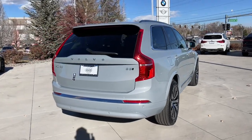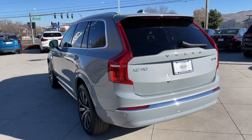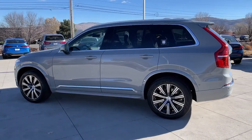Heated steering wheel, Apple CarPlay and/or Android Auto, pre-collision system, panoramic roof, lane departure warning, sun/moonroof, navigation system, keyless entry, all-wheel drive, power passenger seat.